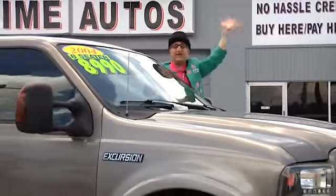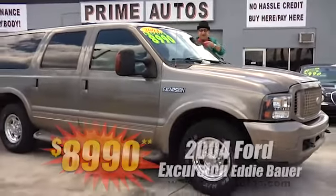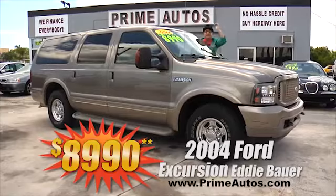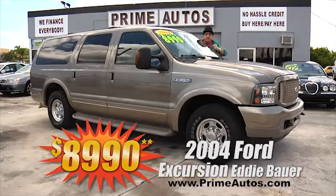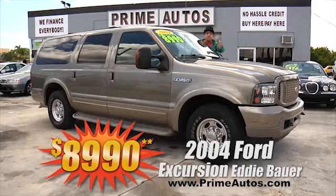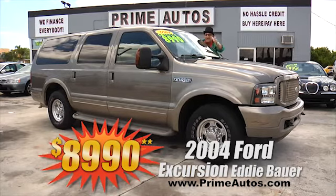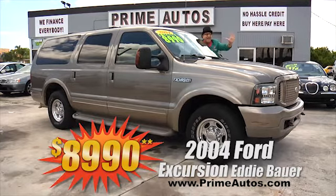Whoa! Looky here! Prime Motors has this hard-to-find older Ford Excursion, and this baby is the top-line Eddie Bauer edition with two-tone leather, third-row seat, dual AC, and all the extras. This baby's only at Prime Motors, and you ain't gonna believe it — it's only $8,990.